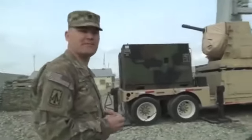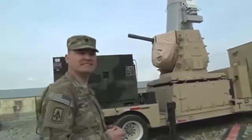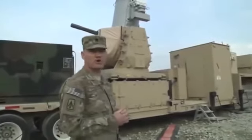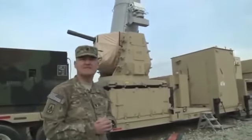What I've got behind me here is a land-based Phalanx weapon system. It's a 20mm Vulcan cannon designed to engage and destroy incoming indirect fire threats — mortars, rockets, artillery shells — and fires about 75 rounds a second of 20mm high explosive.